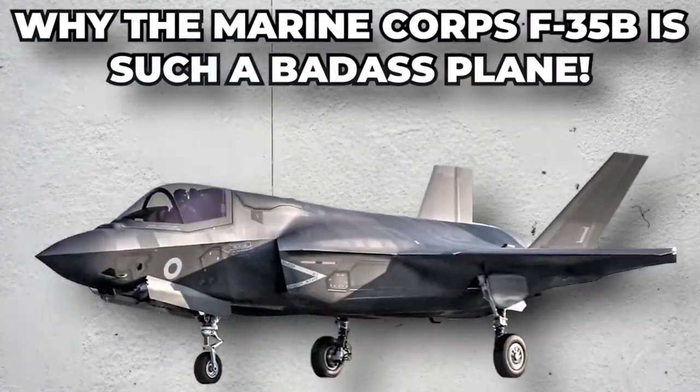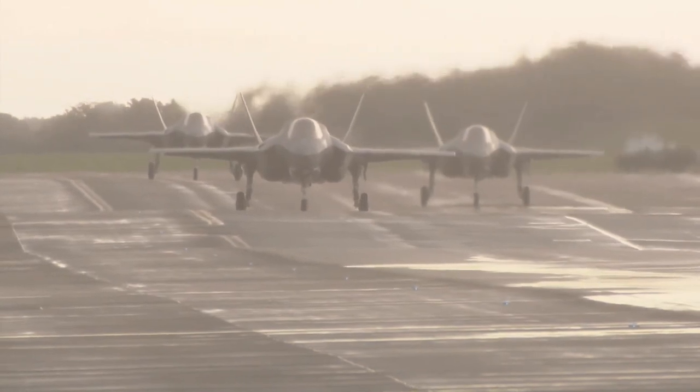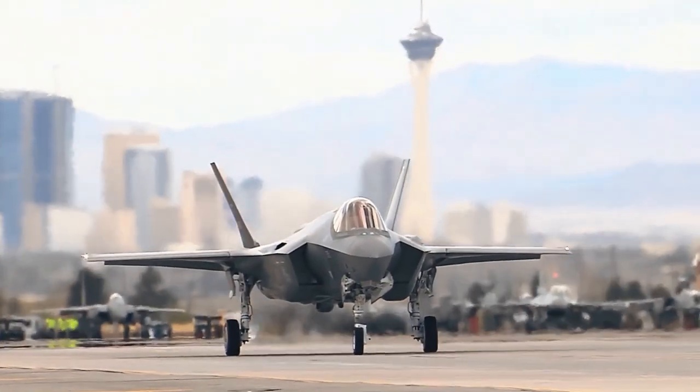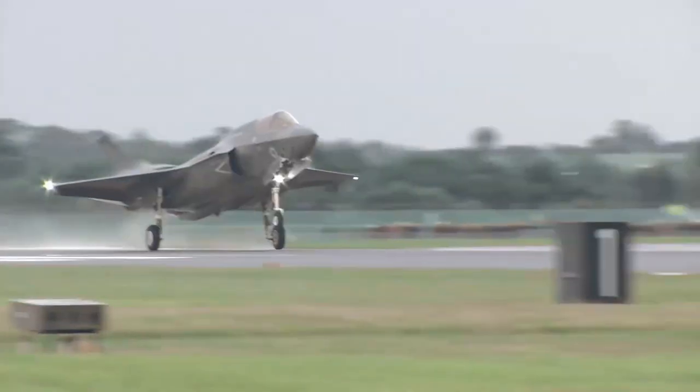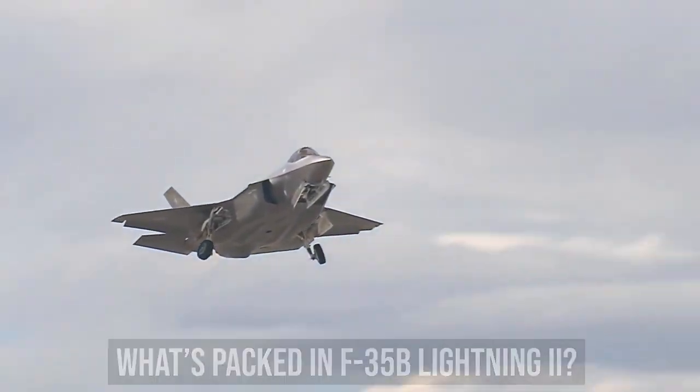One of the deadliest fighters ever made is the F-35B Lightning II, a short takeoff and vertical landing aircraft. The F-35B is a modified version of the standard F-35 multi-role fighter, often known as the Lightning II. This model was created for the Royal Air Force, Royal Navy, and U.S. Marine Corps. The United States provided the majority of the financing for its development, with additional funding from the United Kingdom and other partner governments.